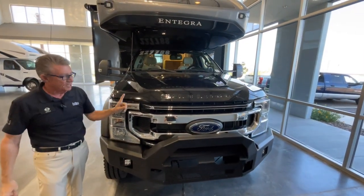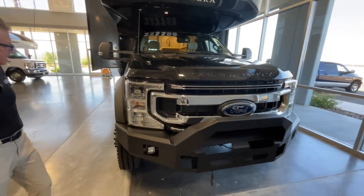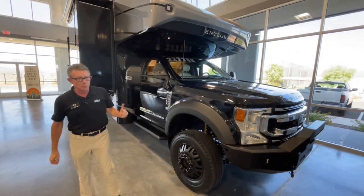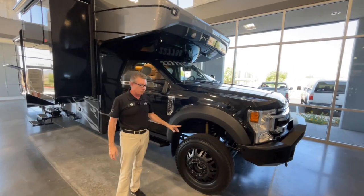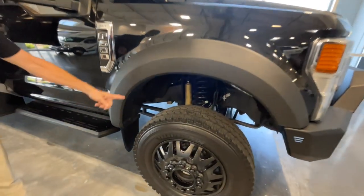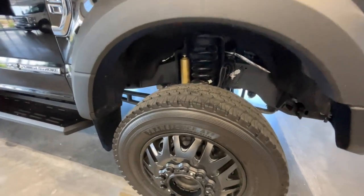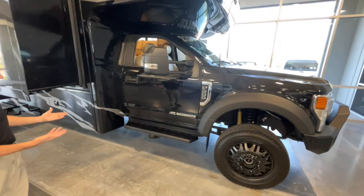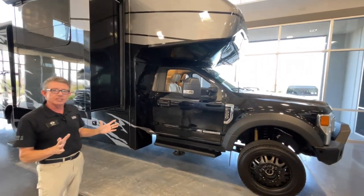Check out this beast — it's a 6.7-liter turbo diesel Ford 4x4 unit with beefed-up suspension. Take a peek under here: it's a little dirty but pretty impressive. This is on the F600 chassis and it's been lifted.